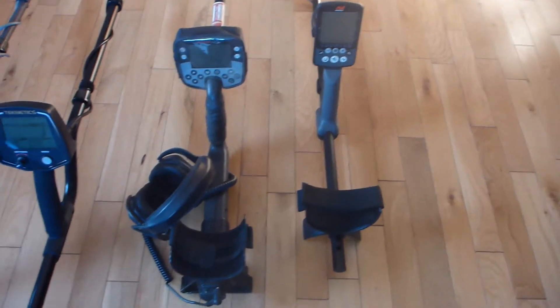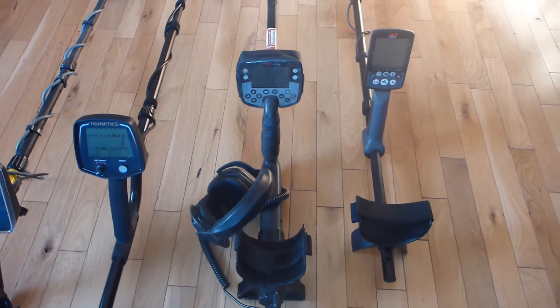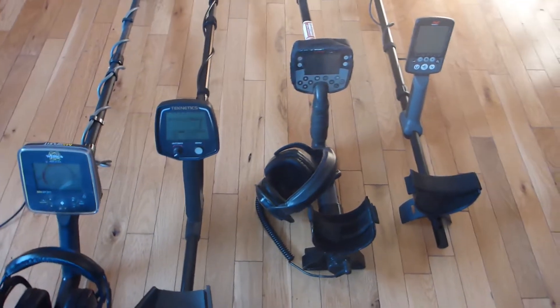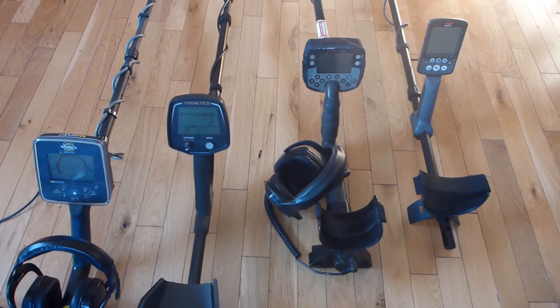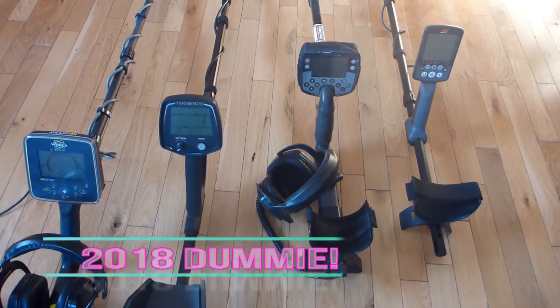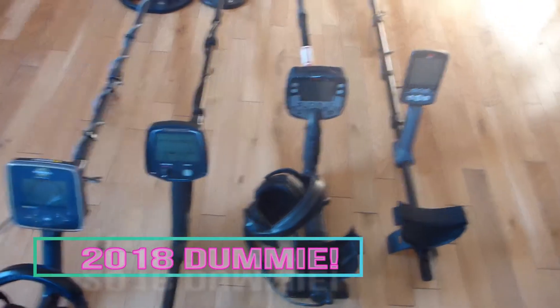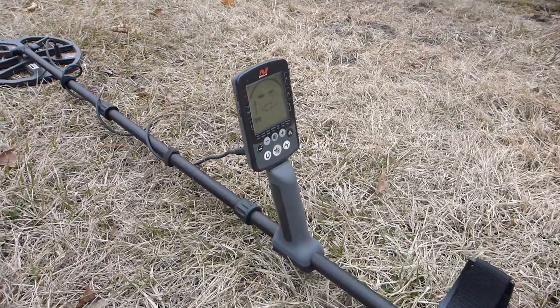And then the new kid on the block that got here this week — the Equinox 800. I really haven't had a chance to give the Equinox any time outside; the ground's been frozen and we've had snowfall. Sun's out today, I might be able to find a few soft spots and detect for a while. But that's it — that's the 2018 lineup. I'm hoping for some big things, we'll see how it goes. Thanks for watching everyone.